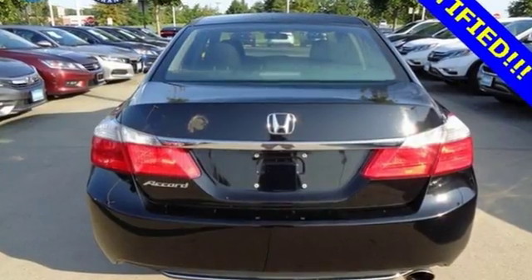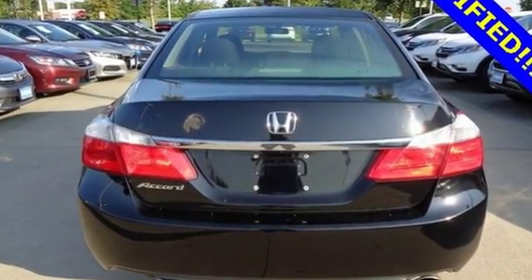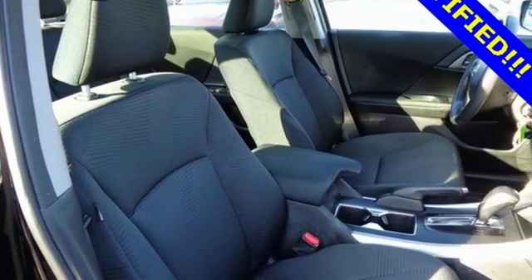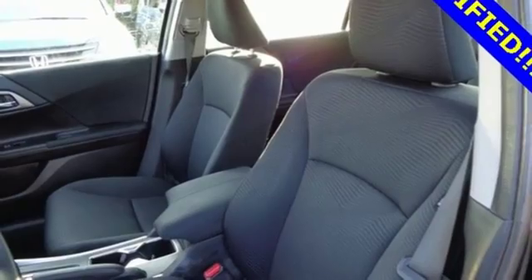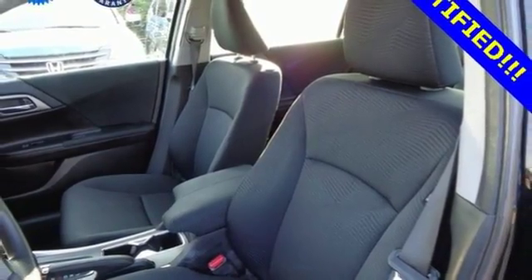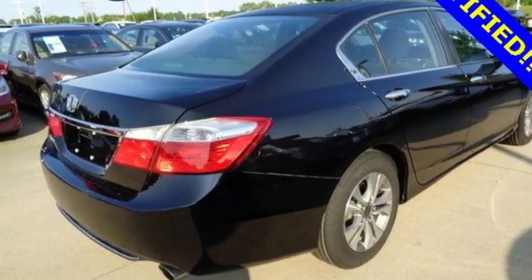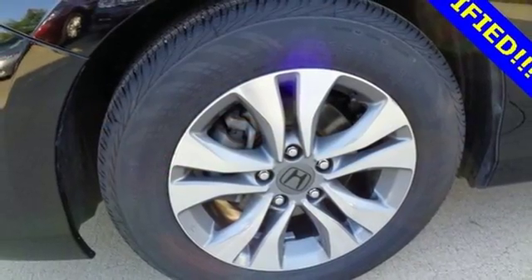You'll look forward to every drive with features like these: external memory control, Bluetooth hands-free link, dual zone climate control, power windows, manual tilting steering column, inline four-cylinder engine, aluminum wheels, gas pressurized shocks, and Bluetooth wireless audio streaming.